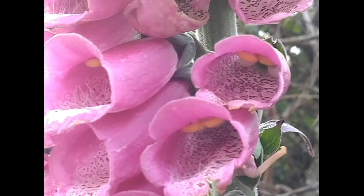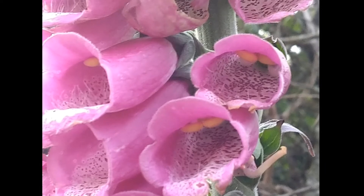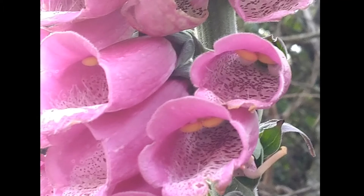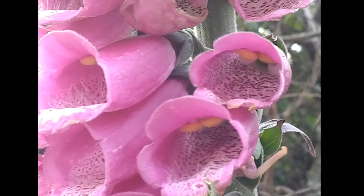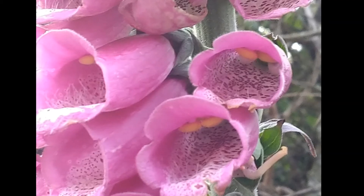The stamen. The stamen are part of the reproductive system of plants. They are where you can find the pollen of most plants and play a key role in pollination. When you look at the individual flowers on a foxglove you will notice that unlike many plants, the stamen are located on the upper side of the plant's petals.